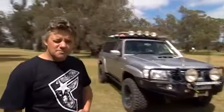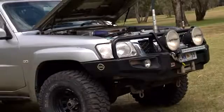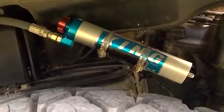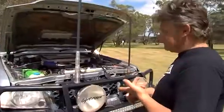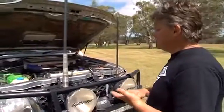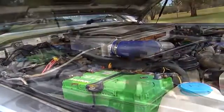All right, 2004 GU4 Sirius Patrol, 3-inch lift, 35s, King Shockies, TD42 of course, because that's what we're well known for at United Fuel Injection. I'll just lift the bonnet — you can have a quick look under there. Famous TD42 Nissan diesel. Runs a TD05 20Z, 36-pounder boost, LPG, cross-country cooler, as you can see there, water methanol. The engine bay's really cramped.